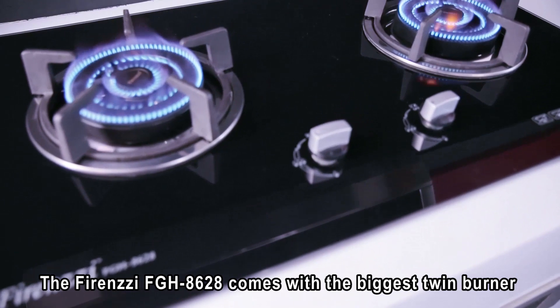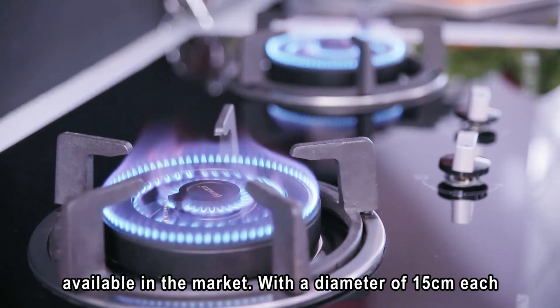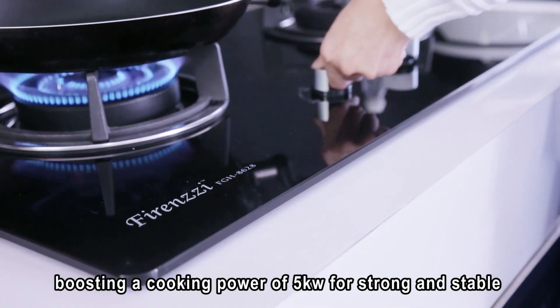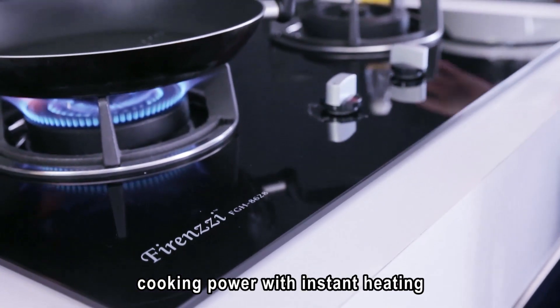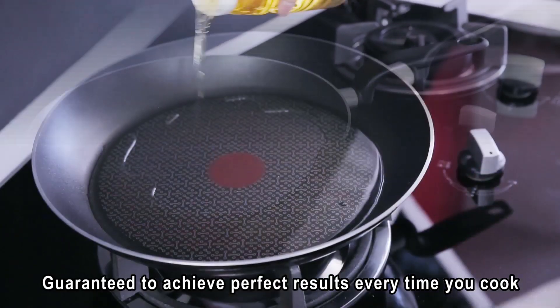The Firenzzi FGH 8628 comes with the biggest twin burner available in the market, with a diameter of 15 cm each, boasting a cooking power of 5 kilowatts for a strong and stable cooking power with instant heating, guaranteed to achieve perfect results every time you cook.